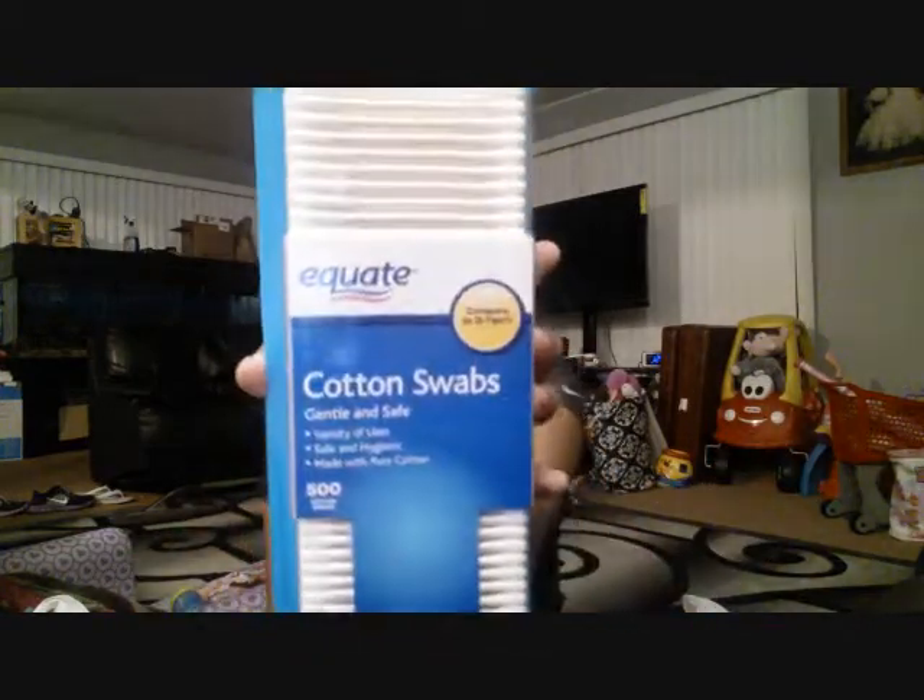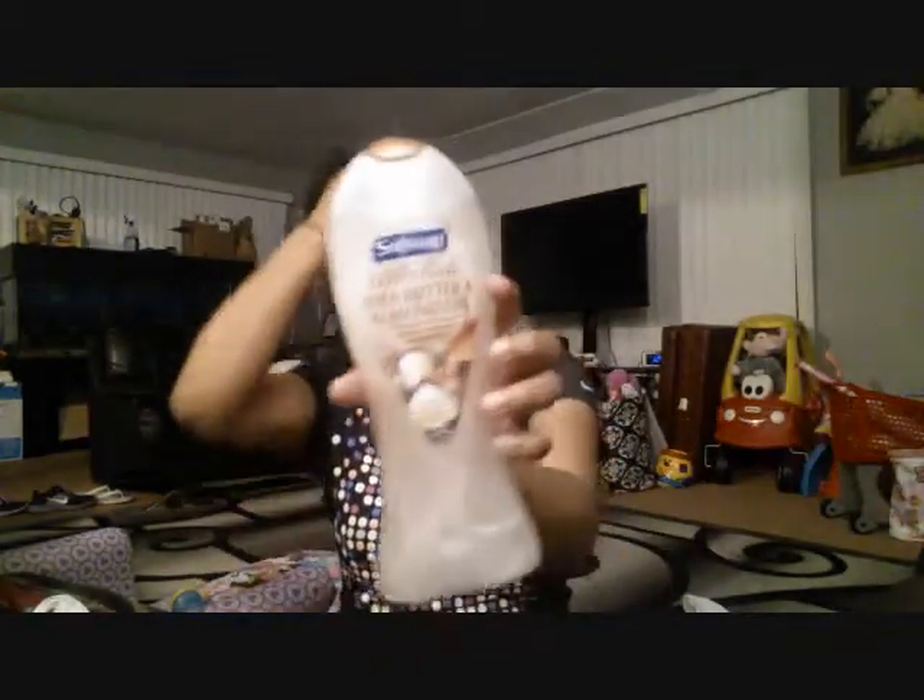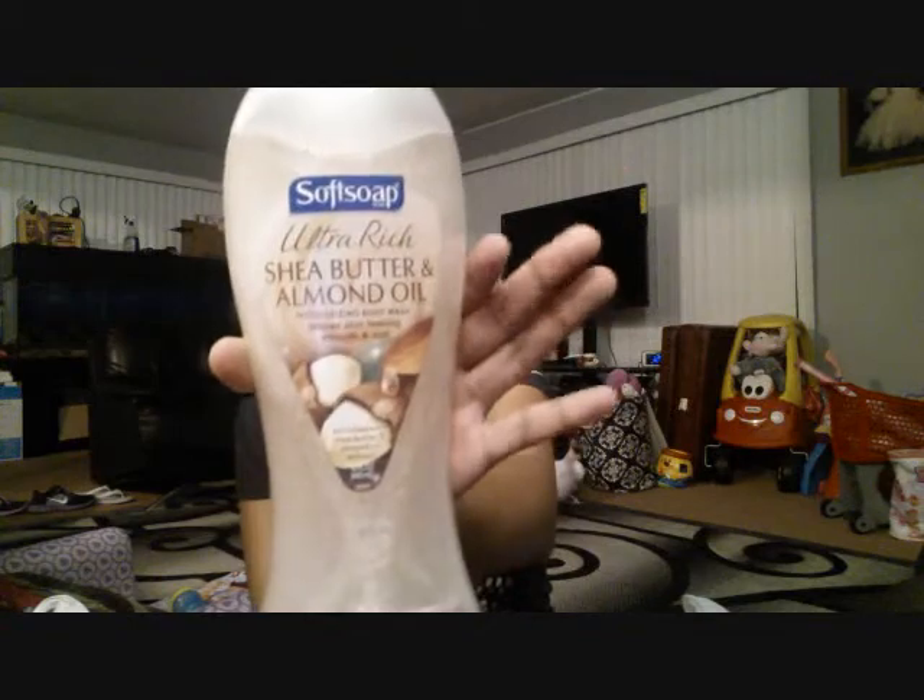We also got some Q-tips from the Walmart brand. And Albert likes to shower with body wash — I'm mostly a bar soap person, but Albert wants it, so I kind of have to go with what he wants sometimes. So we got the Shea Butter and Almond Oil from the brand Soft Soap. Hopefully I like it — I mean, I like the smell of it, so hopefully I like it.